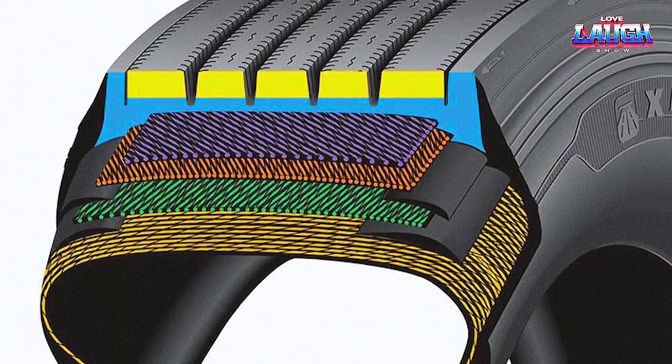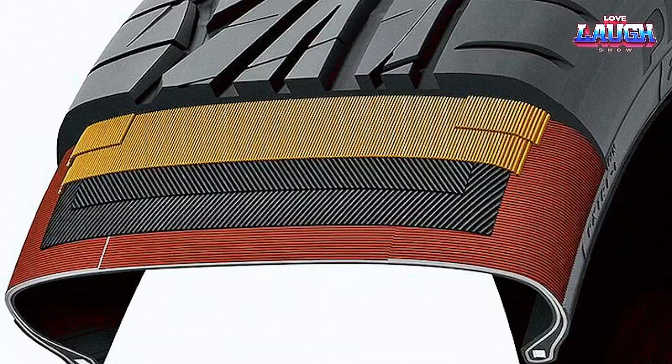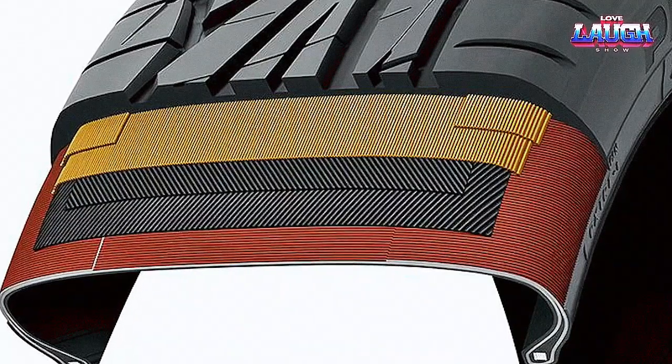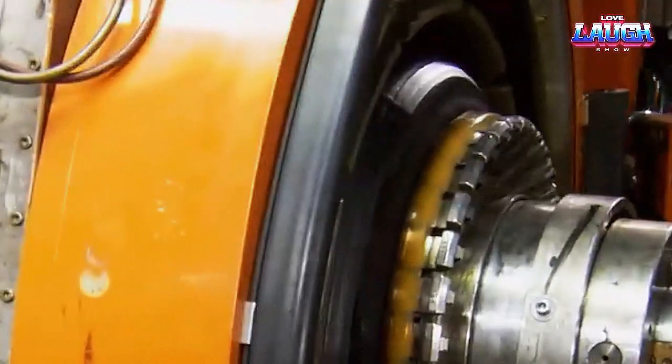It's worth noting that some high-performance tires even include additional components like cap plies and belt plies for extra stability at high speeds. The result of this stage is the green tire — an uncured tire that's starting to resemble the final product.